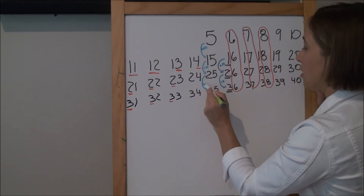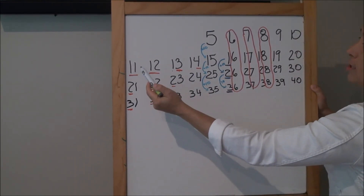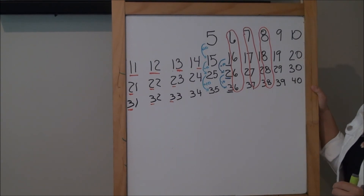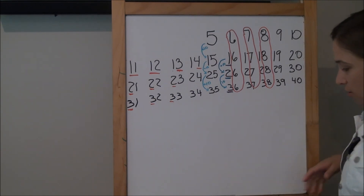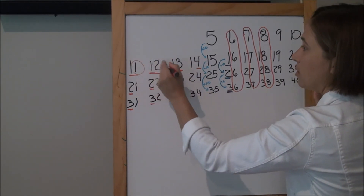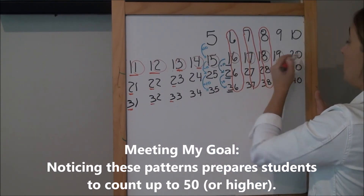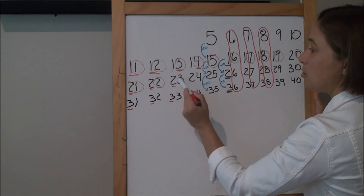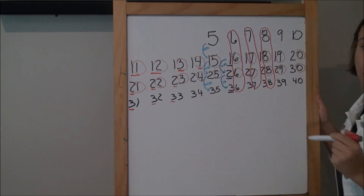Is there anything else you notice in our chart? They all have one, two, three, four, five, six, seven, eight, nine, ten. I see what you're saying — so for every row, there's something that stays the same: one, two, three, four, five, six, seven, eight, nine, and then it's not really a ten — what is that digit? A zero. And then that pattern repeats: one, two, three, four, five, six, seven, eight, nine, zero. Does that pattern repeat in every single row?